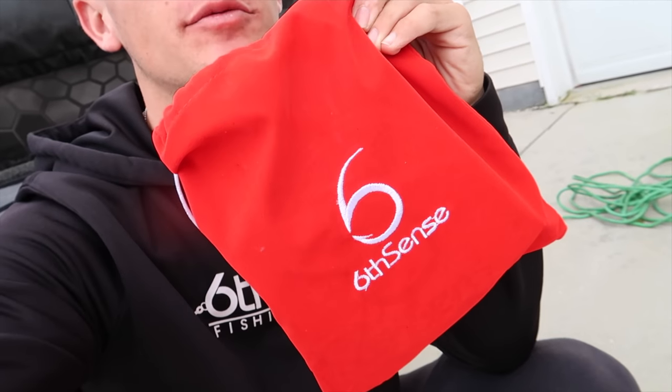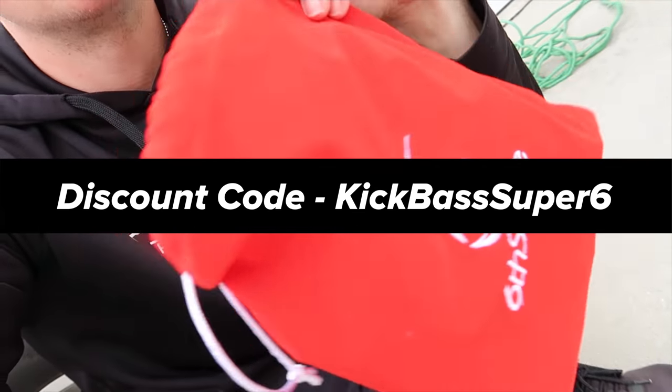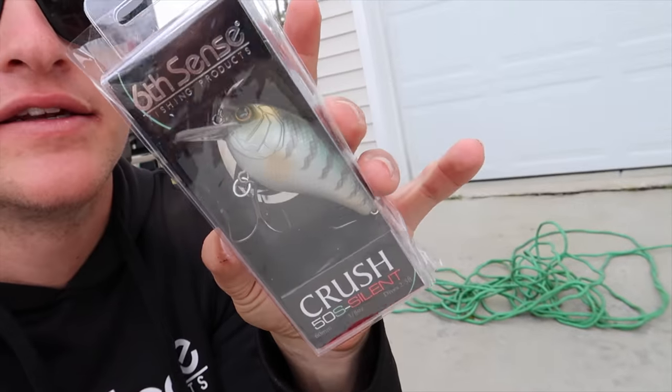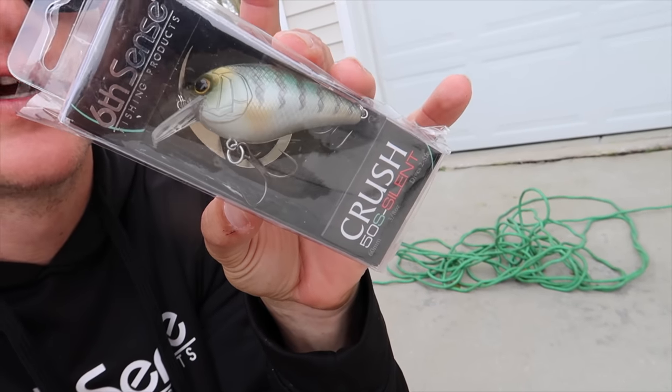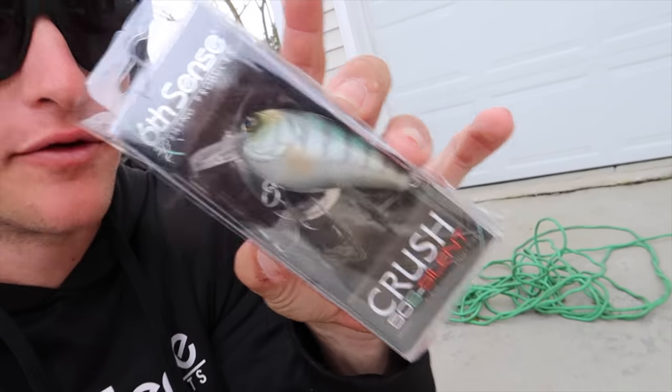We are starting today's episode off with a giveaway. This is my Super 6 bag that I got in December. As you guys can tell, you got the red suede — it's looking hot. But this is what we are going to be giving away that was inside of that bag. I have already filmed a video of that, and there are a few lures I haven't used. The first one I'm going to be giving away is the Crush 50s — and this is a silent one, that's what 50s stands for. Beautiful pattern, this is in baby crappie, just an awesome square bill color.